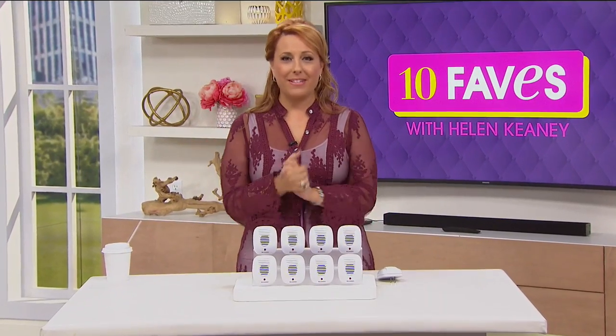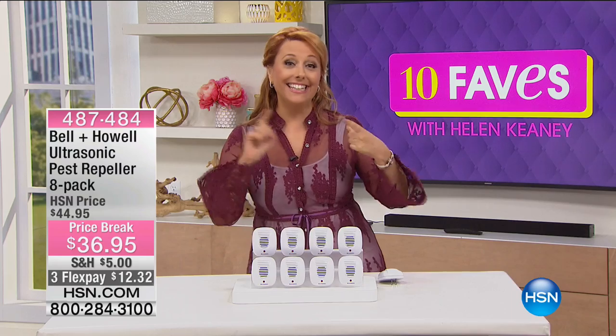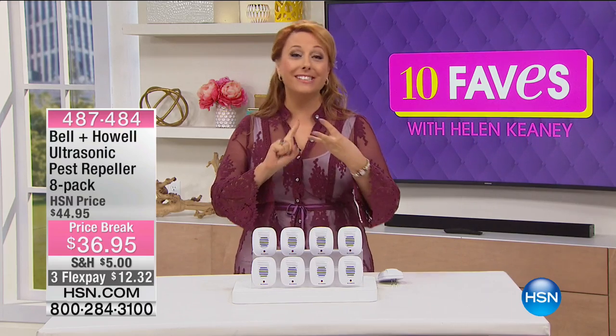Happy Mother's Day. My name is Helen Keeney. Welcome to 10 Faves. I'll tell you what mom doesn't like — it's rats, cockroaches, spiders, and ants.